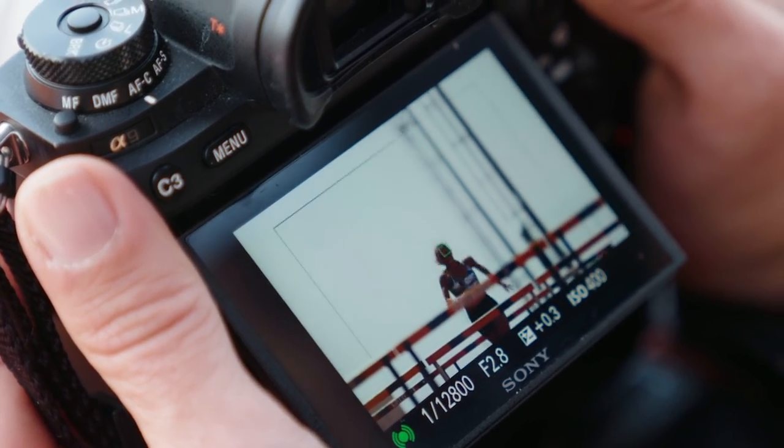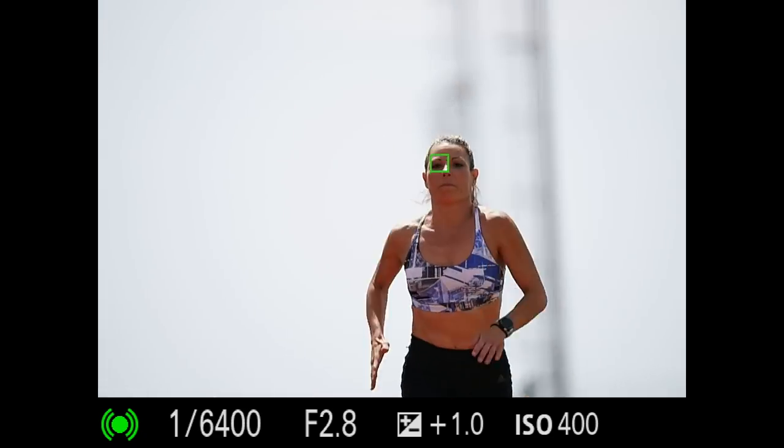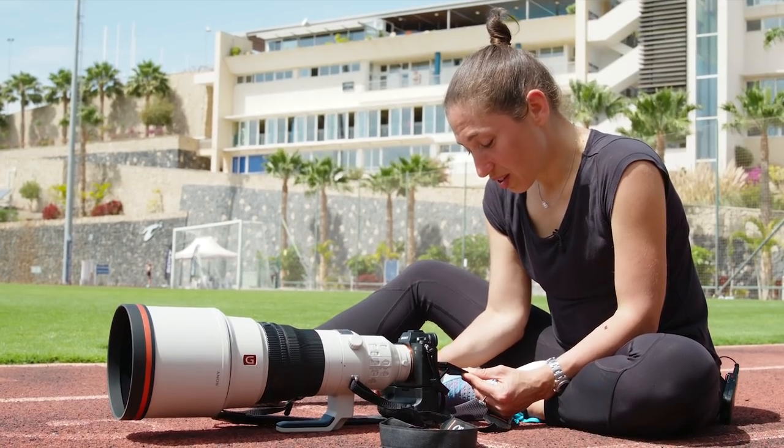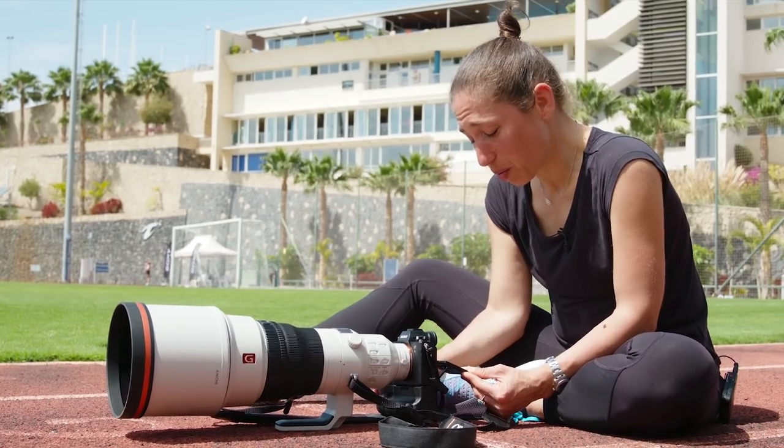She's running towards me. The camera catches the eye, recognizes the subject, and it's not letting go. This is amazing — there's not a single image out of focus. If you showed this to me a few years ago, I wouldn't believe it.